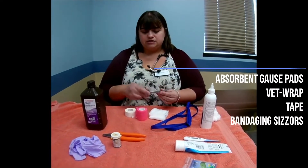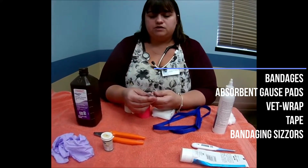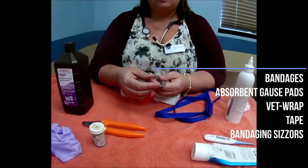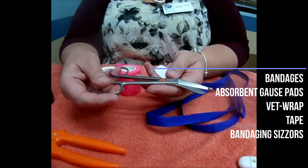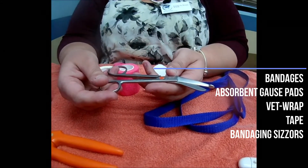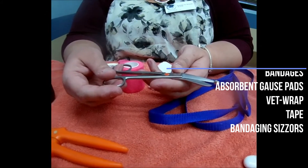Bandaging scissors are really handy. These are just a little bit less sharp so they're not going to hurt the pet. You don't want to use a regular scissor, but these are really nice to have on hand so that you can cut the bandage off or trim anything else on your pet.